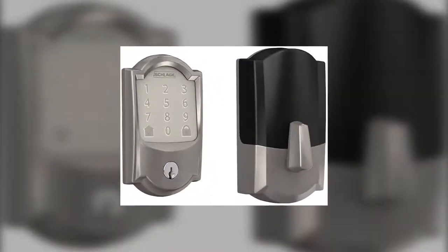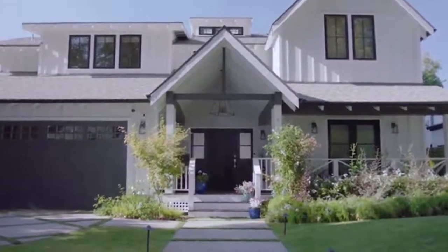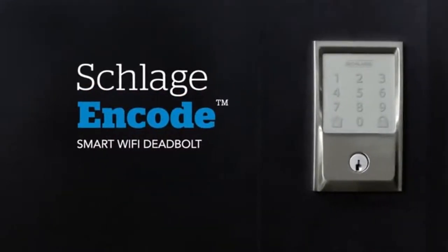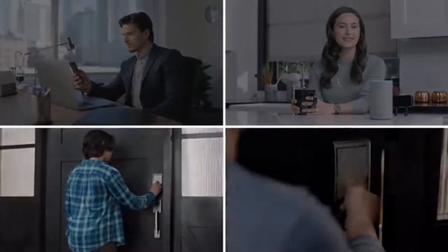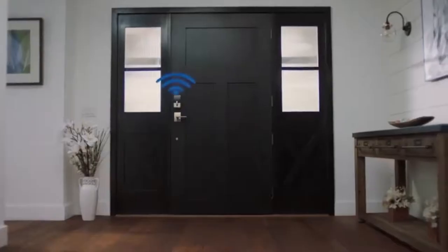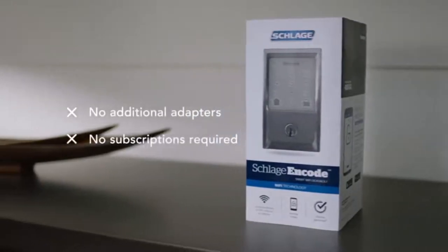The second product in our list is the Schlage Encode Smart Wi-Fi Lock. For top-notch protection, you can't beat the Schlage Encode. It ranks as the best keypad deadbolt on this list and the best Amazon Key-compatible pick to prevent porch pirate thievery. The Schlage Encode boasts ANSI/MA Grade 1 certification — the highest security rating available for any lock. We especially like that you don't have to connect this smart home door lock to a smart home hub, thanks to its built-in Wi-Fi.